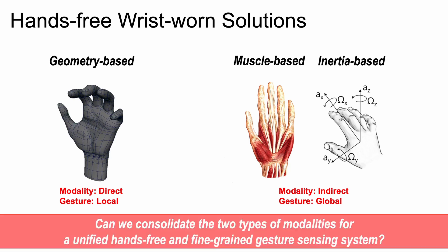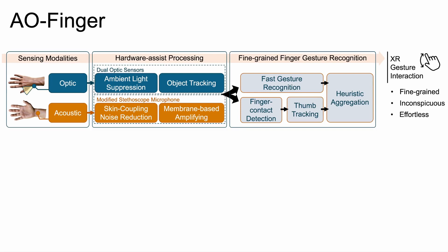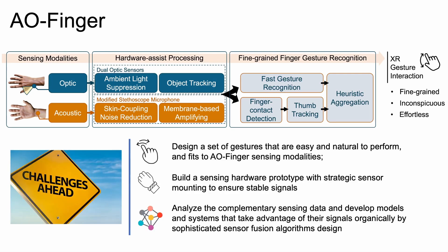With this categorization and our insights, we ask: can we consolidate the two types of modalities for a unified hands-free and fine-grained gesture sensing system? AOFinger is our answer. AOFinger is the first wrist-worn system for hands-free, fine-grained, inconspicuous micro-finger gesture detection based on acoustic-optic sensor fusion and a compact, low-profile hardware design. Challenges include designing natural gestures, building a stable sensing hardware prototype, and developing sensor fusion algorithms to analyze complementary sensing data.